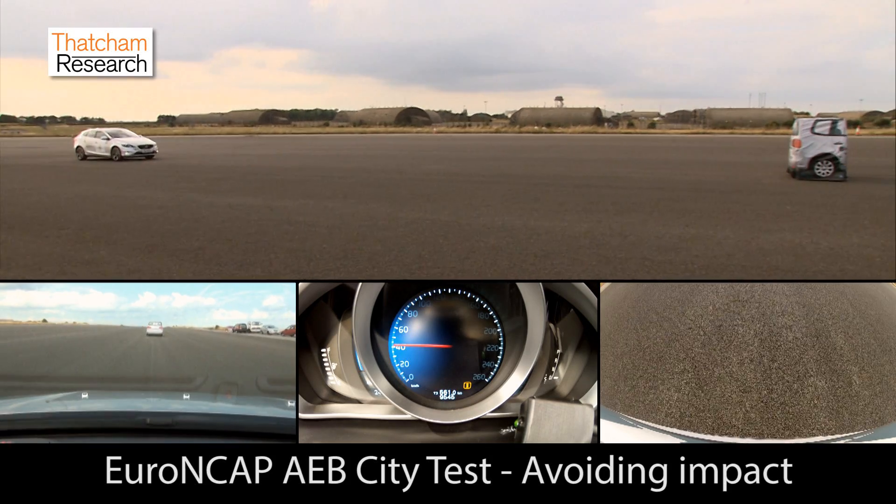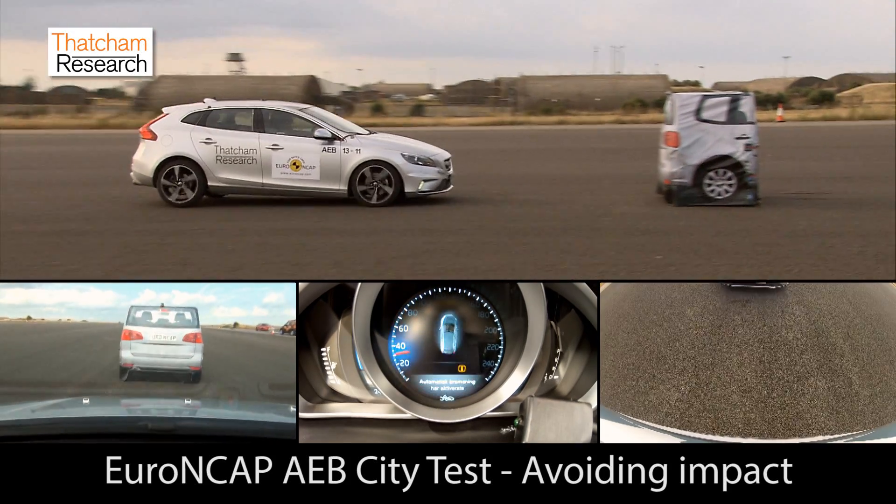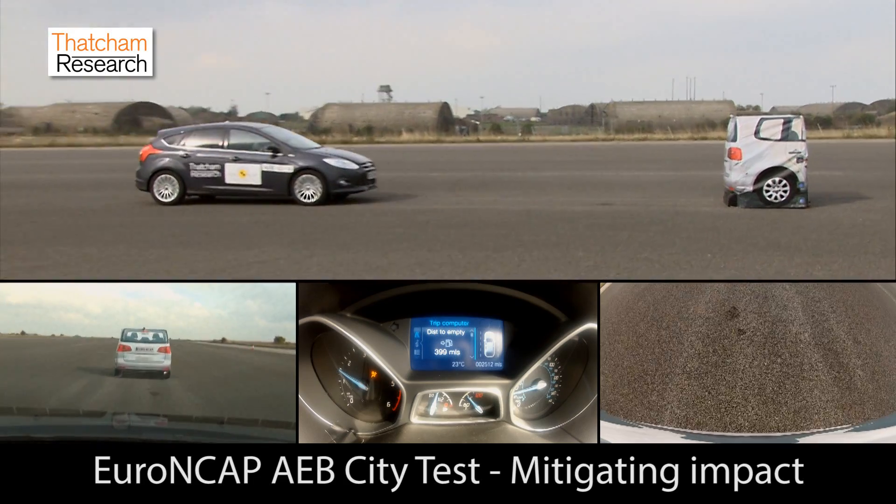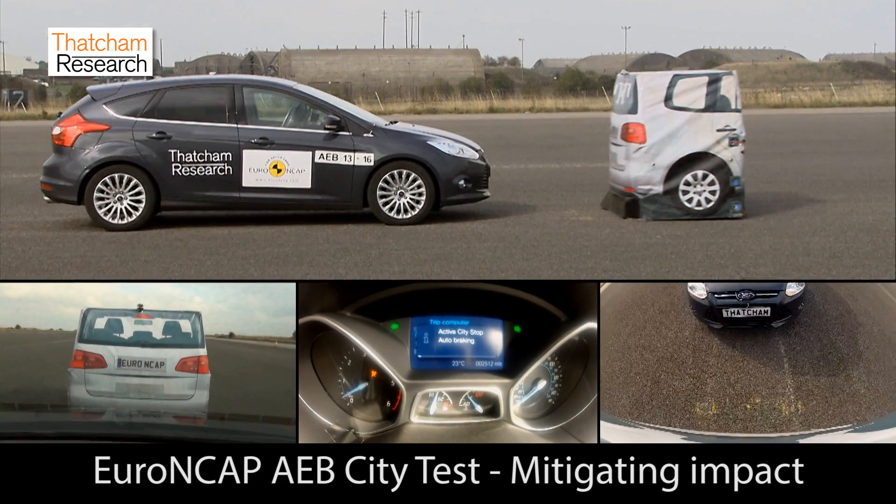Euro NCAP will begin testing AEB systems in 2014 and will feature two tests. The first is the city test, running into a static object. It represents typical city driving where we see thousands of whiplash injuries where a distracted driver runs into the back of another vehicle. Three points will be available, going into the Adult Occupant Protection score and contributing to the final star rating.